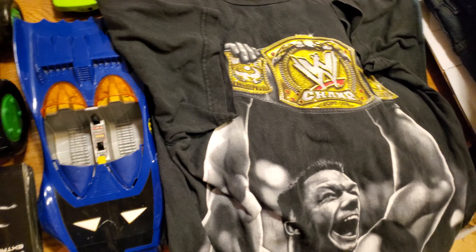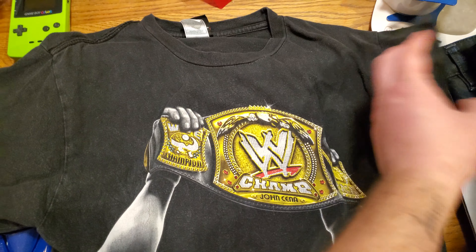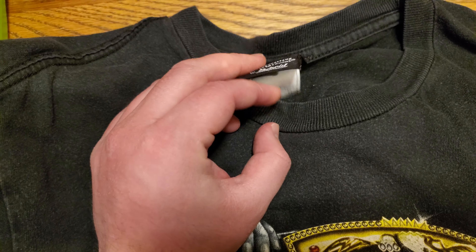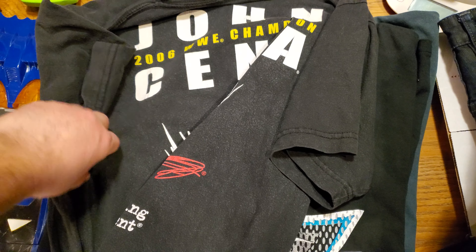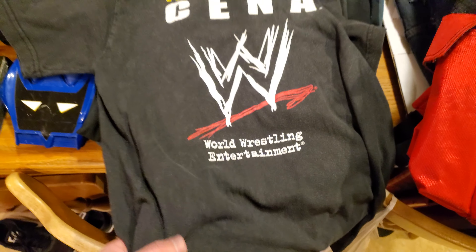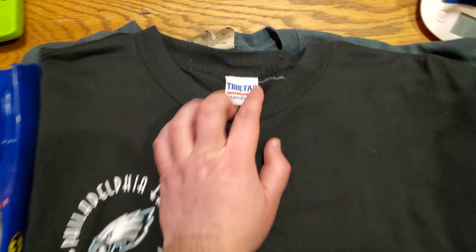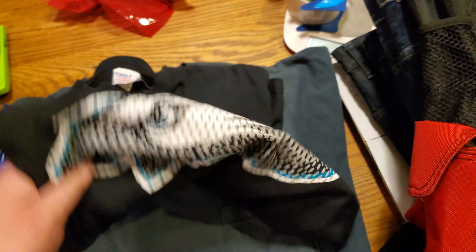I picked up this 2006 John Cena tee — pretty crazy. It's pretty well worn in on the WWE tag. This one will probably sit for a little while, maybe another few years, and then see what's good. Big WWE graphic on the back — pretty sick.